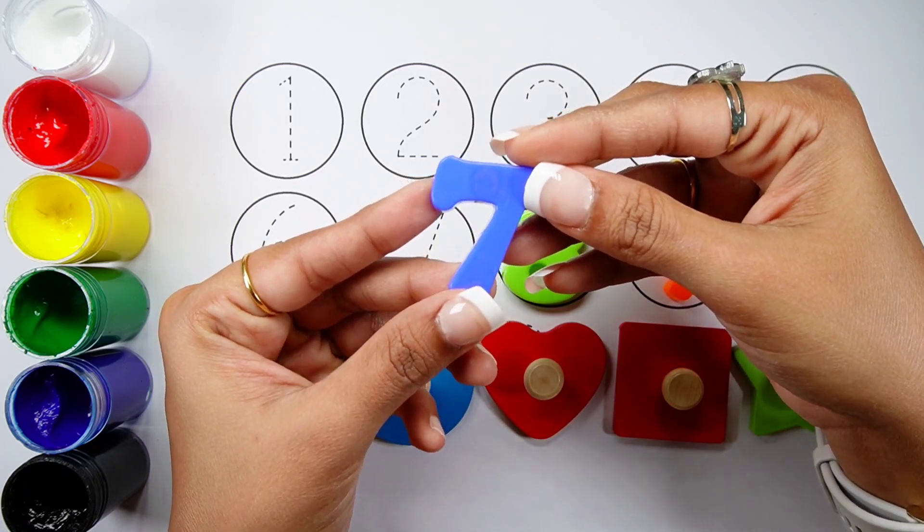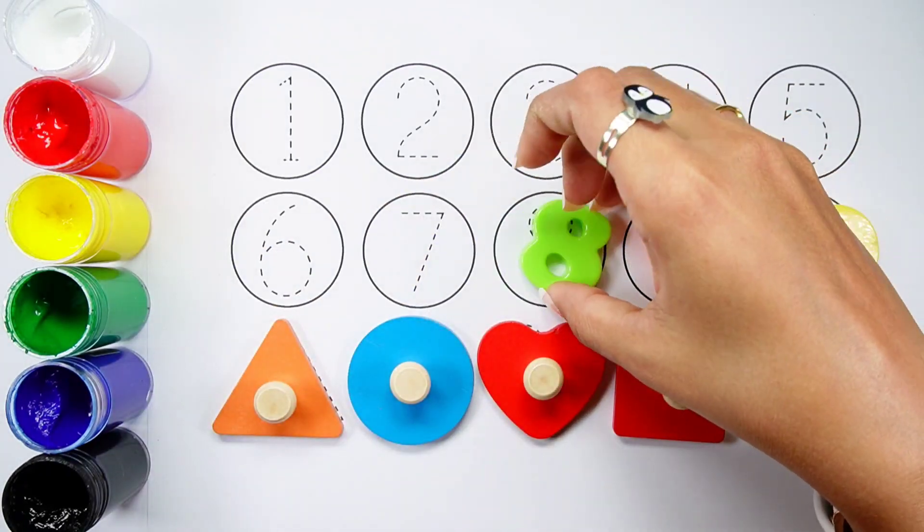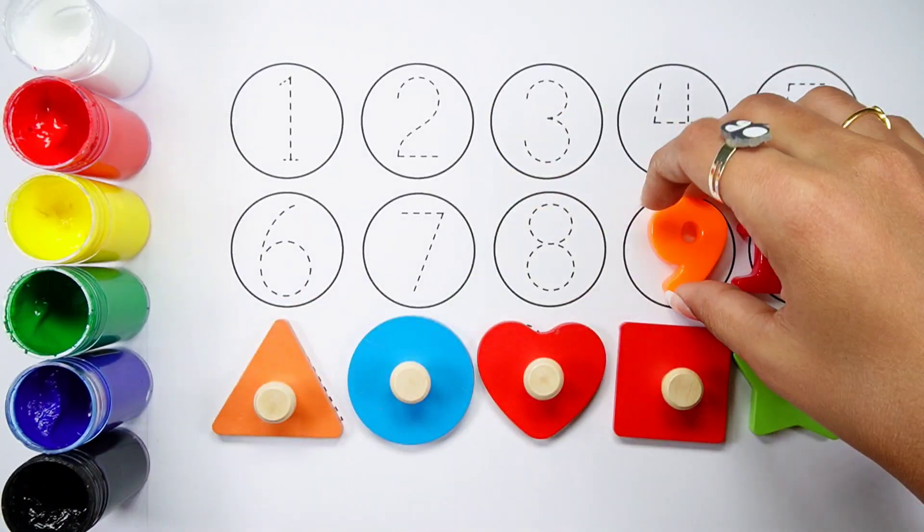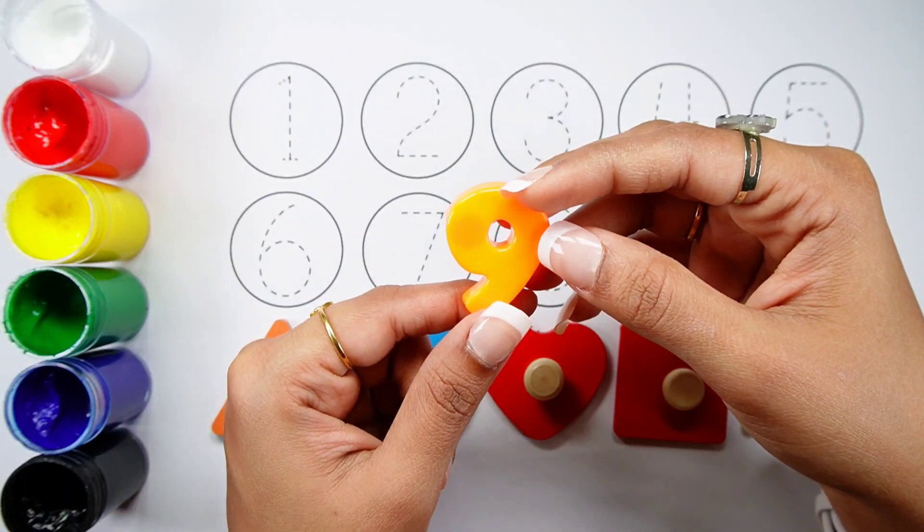Number 7, blue color. Number 8, green color. Number 9, orange color.